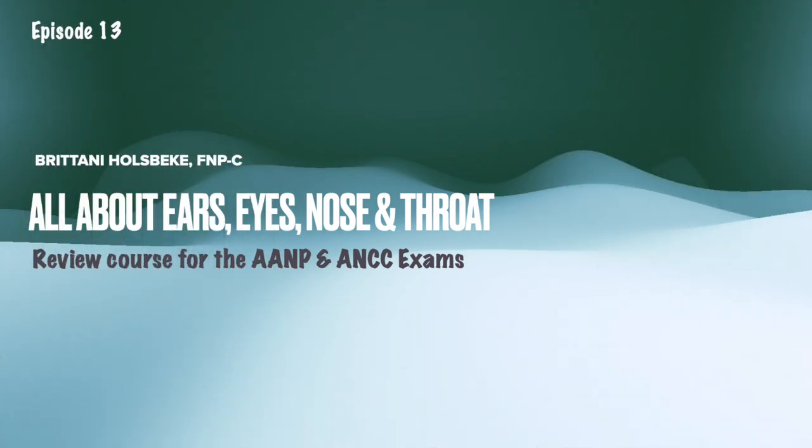Hello and welcome to the channel. If you are new here, then hi, my name is Brittany. I'm a nurse practitioner. If you are a returning subscriber, then welcome back.